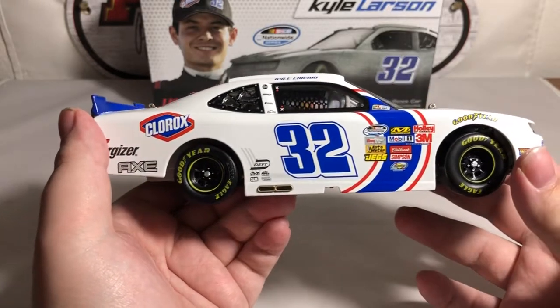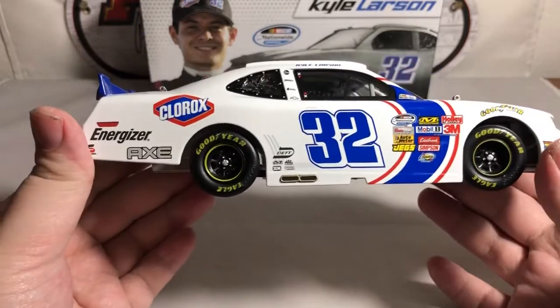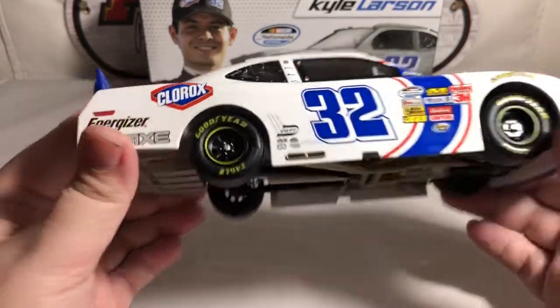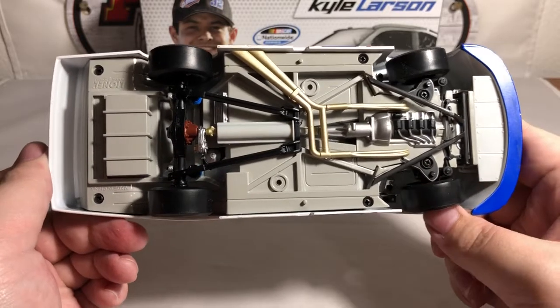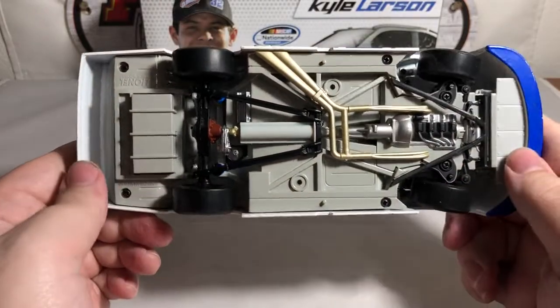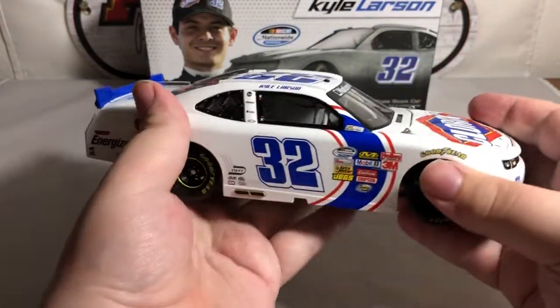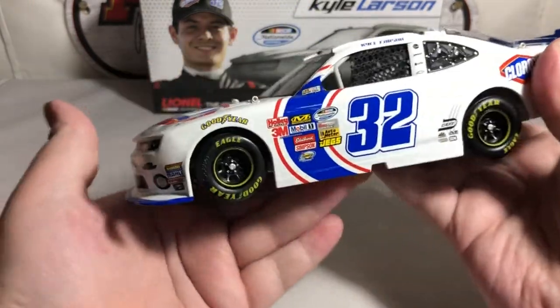The passenger side of the car is basically the same, but we do have the exhaust tip sticking out of the rocker panel down there. Overall it's a great-looking piece — I've seen people do custom work where they make it a race version, but I haven't done that here. On the bottom you have full working suspension and steering, and all four wheels and tires roll.